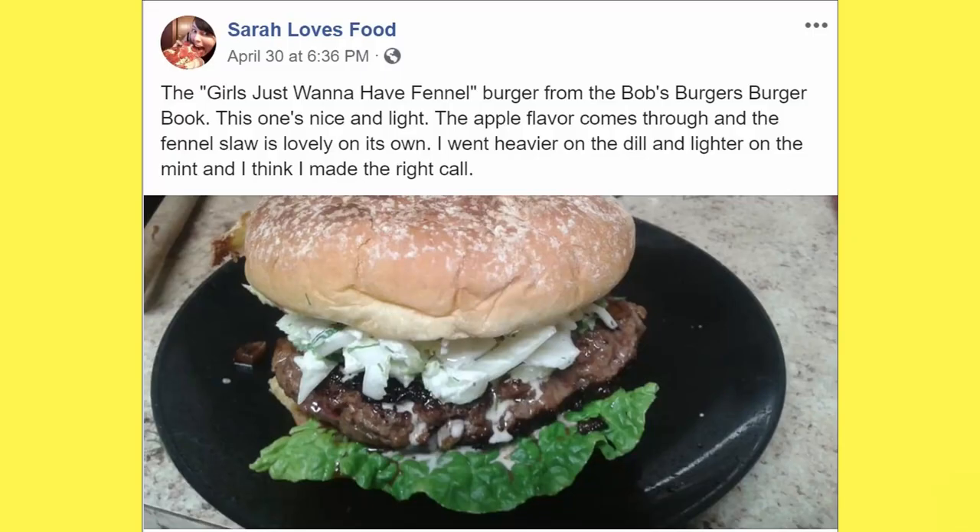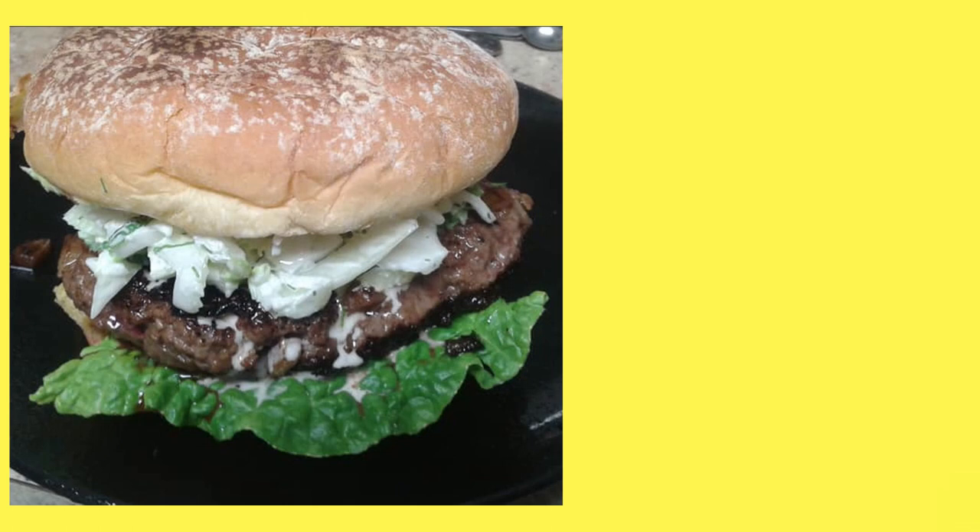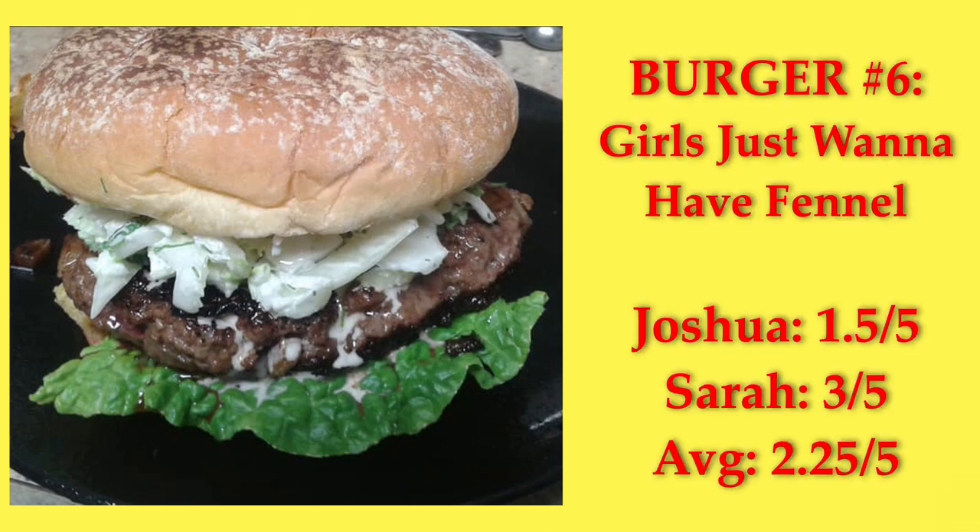This was the first burger we made after officially starting this quest — an apple-stuffed burger with fennel slaw. I loved it and thought it was nice and refreshing. My husband wasn't as impressed, though. It got a 2.25 average score.